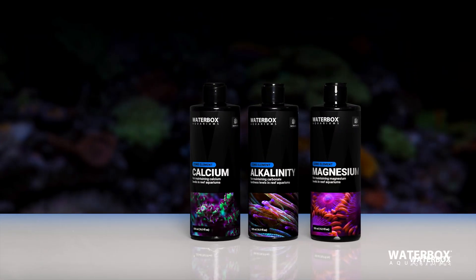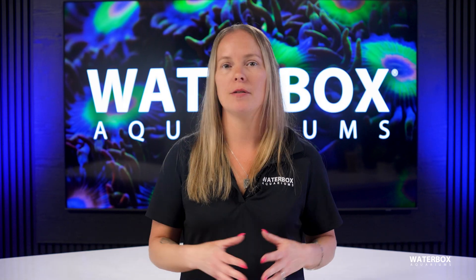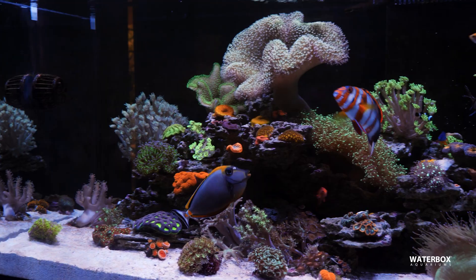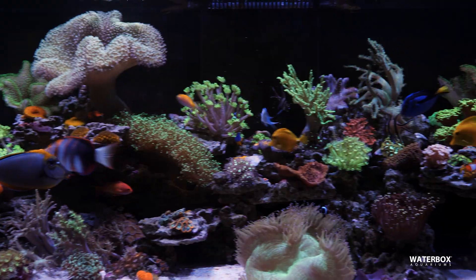With Waterbox Aquarium's high-quality reef products and easy-to-use dosing calculator, maintaining a thriving reef has never been simpler. Testing and dosing may seem complicated at first, but once you establish a routine, it becomes an easy and essential part of reef keeping. A stable reef is a successful reef, and with the right approach, you'll be well on your way to growing vibrant, healthy corals. Investing time in understanding your reef's chemistry and staying consistent with testing and dosing will set you up for long-term success in a stunning, thriving aquarium.